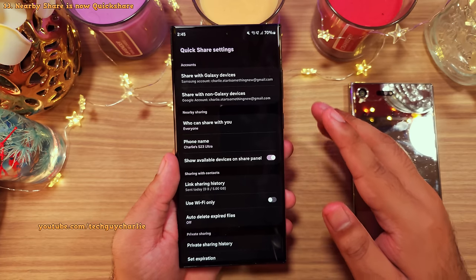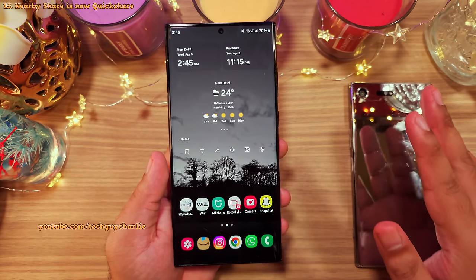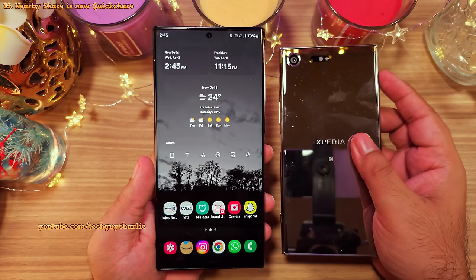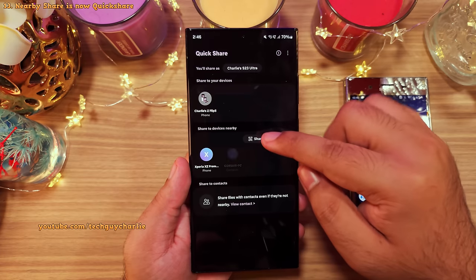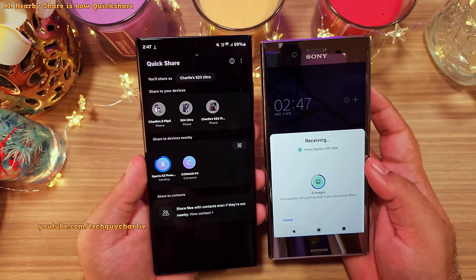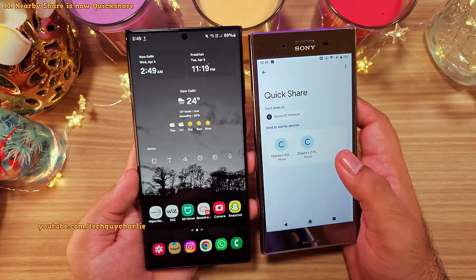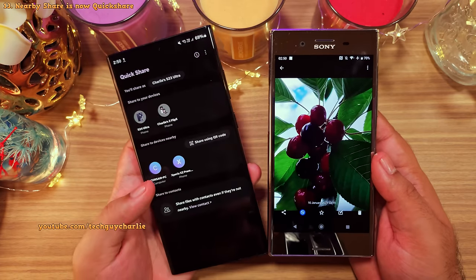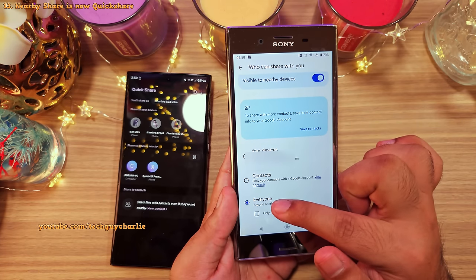Samsung's Quick Share has been merged with Google's Nearby Share, so you can now easily share photos, videos, and files with any Android smartphone — even non-Samsung ones, like a 2017 Xperia. Tap the share button, select Quick Share, and you'll see the other Android device appear. If the other device isn't visible, go into Quick Share settings and make sure your phone is set to be visible to other devices.